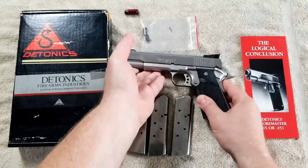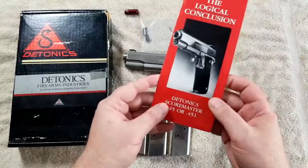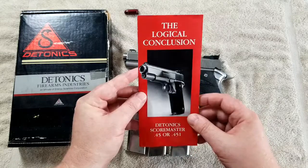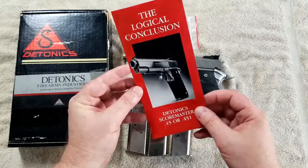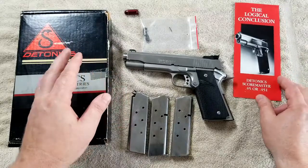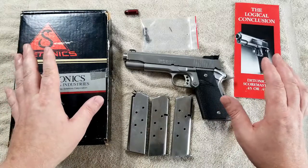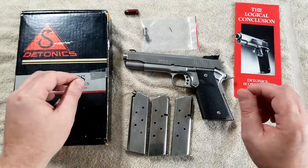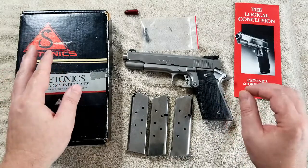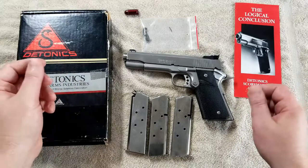This model, along with others, was also available in a proprietary cartridge called the 451 Daytonic Magnum, as you can see on this brochure here. The difference between the two is that the 451 was basically an elongated .45 ACP — the parent case was actually the .45 Winchester Magnum that had just been shortened, so it was pretty much a high-velocity .45 ACP, but not quite the wrist-snapper that the .45 Win Mag is.